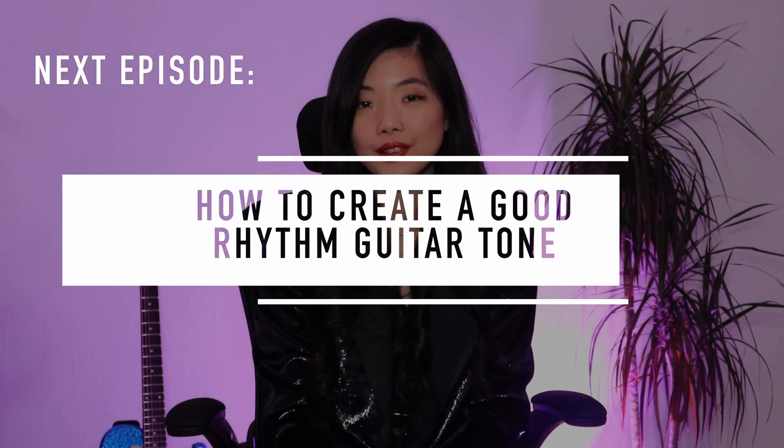Check out this video where I talk about my Seth Bacchus guitar — you'll also be able to hear a short jam at the end. If you found this video helpful, don't forget to like, subscribe, and turn on the notification bell. Next week on the Tone Secret series, I will talk about how to create a good rhythm guitar tone. See you next week, bye!